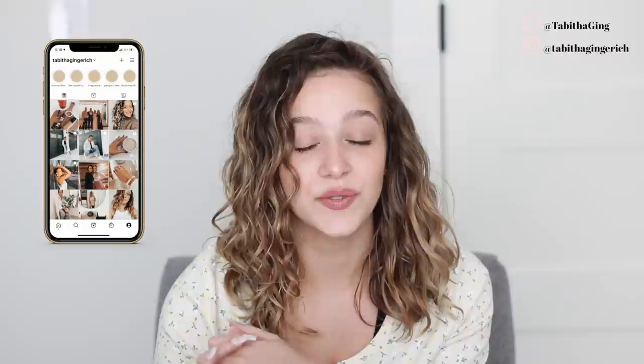Hey guys, today's video is going to be all about my current favorite products for my wavy curly hair. I talked about this in my last hair routine video — I wanted to do a video dedicated to all of my current favorites. I've never done a video like this before, so we're just gonna go ahead and get into it. But first, don't forget to subscribe down below. We'll start with shampoo and conditioner.